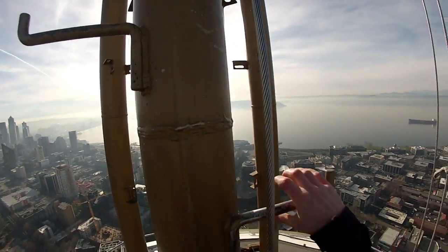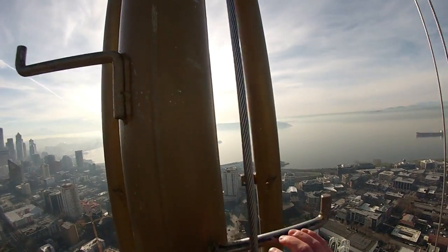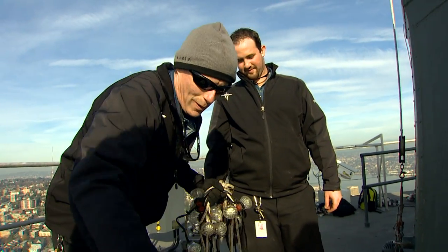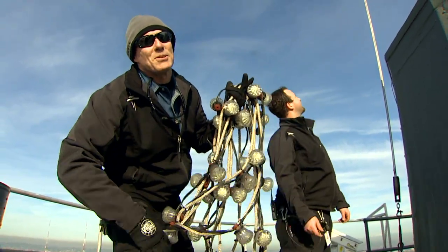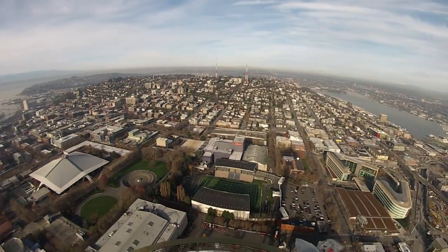We've done this in 40-mile-an-hour winds. It has to go up, so when the weather's not cooperating, that's when we do rock, paper, scissors or something to figure out who's going to be the one going up there.